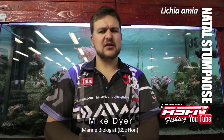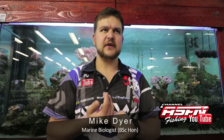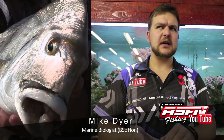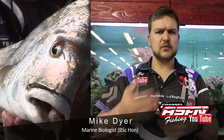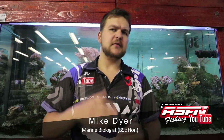In terms of catching them, for the small guys you're looking at estuaries with very, very light tackle. For the bigger boys in the surf, sort of medium tackle, and you're looking at sandbanks, rocky ledges, and areas where you get quite a bit of movement. Very similar to where you catch bronze bream, but a little bit deeper.